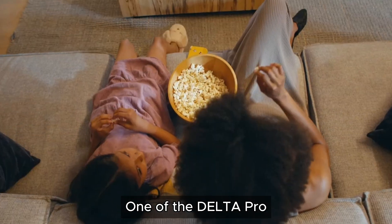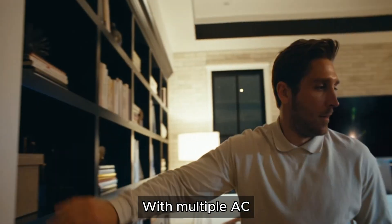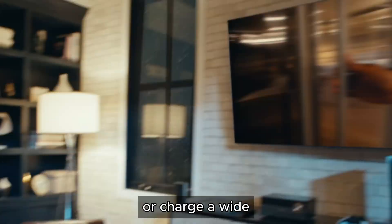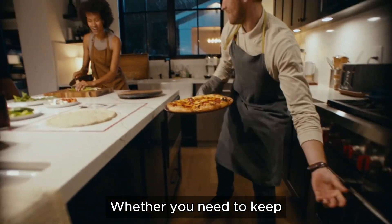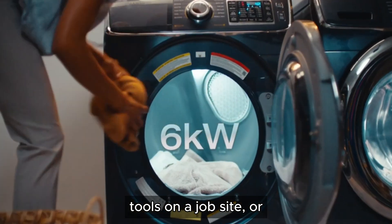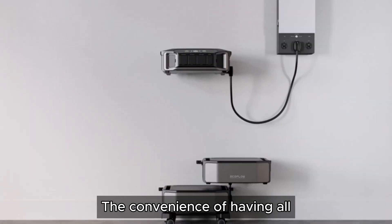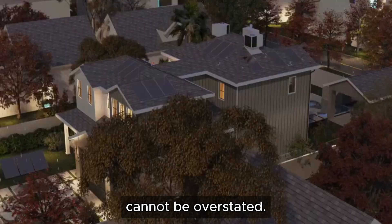One of the Delta Pro Ultra's standout features is its versatility. With multiple AC outlets, DC ports, and USB connections, you can easily power or charge a wide range of devices simultaneously. Whether you need to keep your home running during an outage, charge your tools on a job site, or keep your electronics powered while camping, this unit has you covered. The convenience of having all these options in one device cannot be overstated.